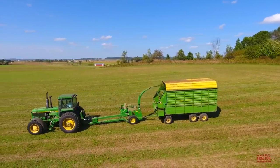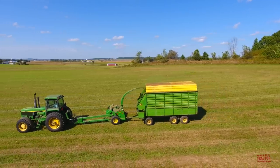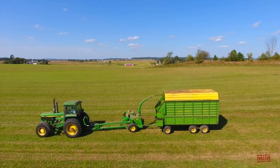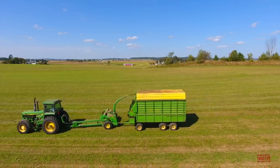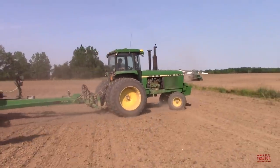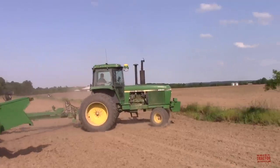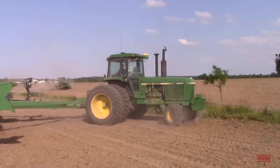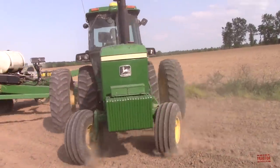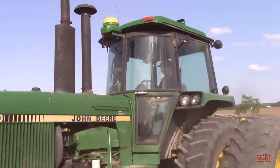From the factory, a 4850 with front wheel assist that gave the tractor four-wheel drive traction in the field had a list price of $80,985. The 190 PTO horsepower John Deere 4850 was a direct upgrade to the 180 PTO horsepower John Deere 4840, which was introduced in 1978 and produced through 1982.